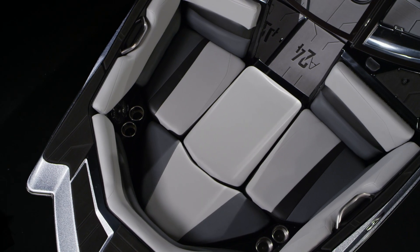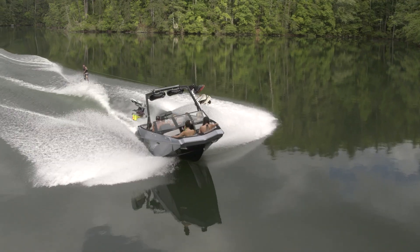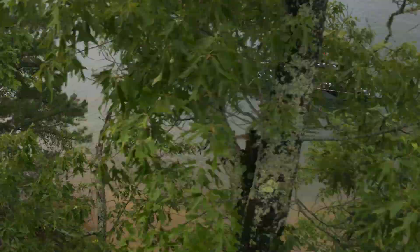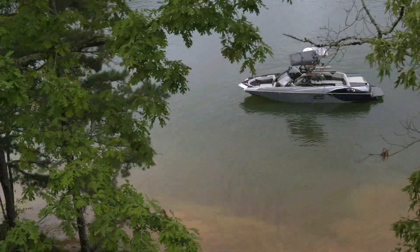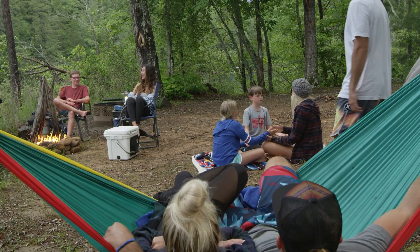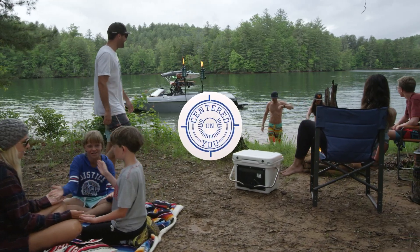Like every AXS, the A24 is handcrafted by Malibu, the world's number one towboat manufacturer. There's a wide open lake just waiting to become your water sports playground. The AXS A24 is the perfect boat to take you there, because AXS is centered on you.